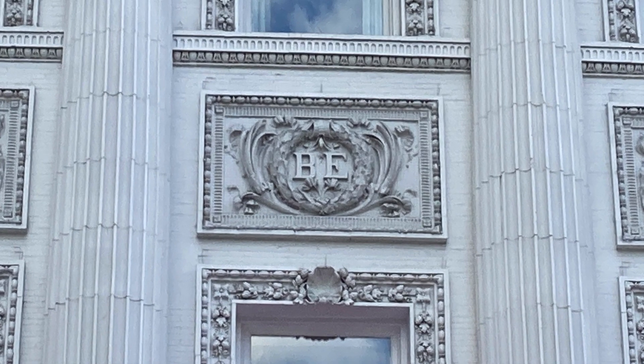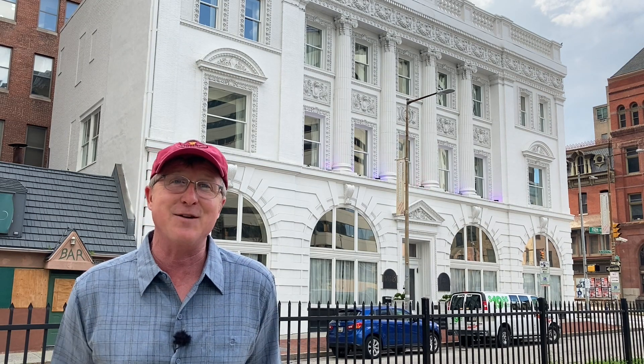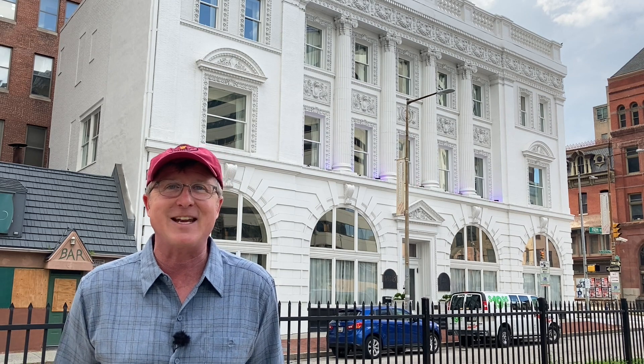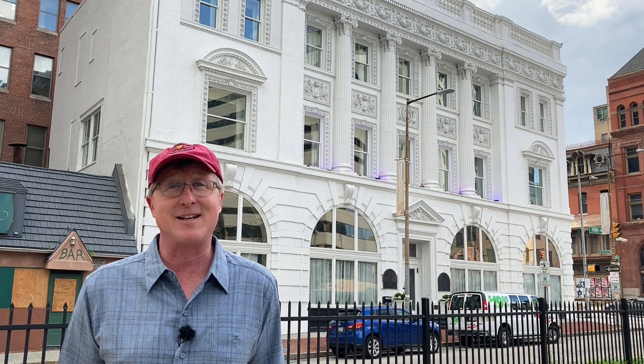So come on down, take a look at this wonderful 1896 building, see if you can spot the vintners' motifs on this brewing building, and marvel at its terracotta work. All right, thanks so much, and we'll see you next time.